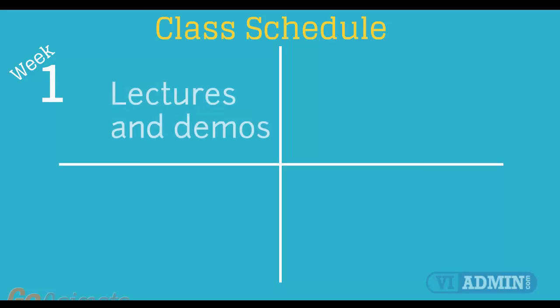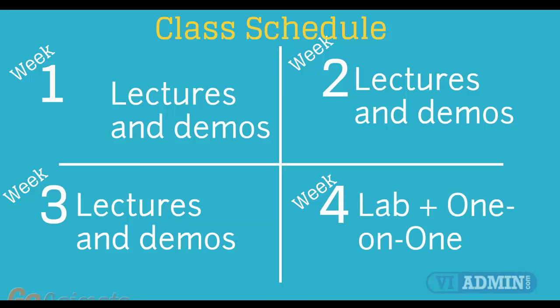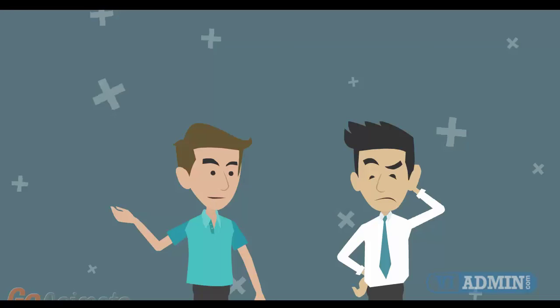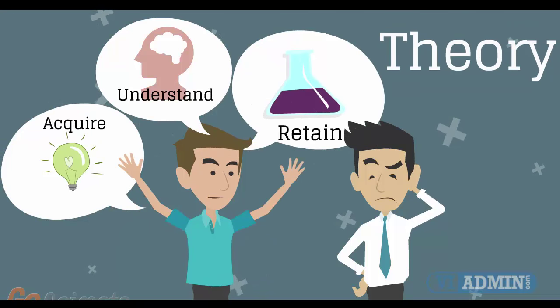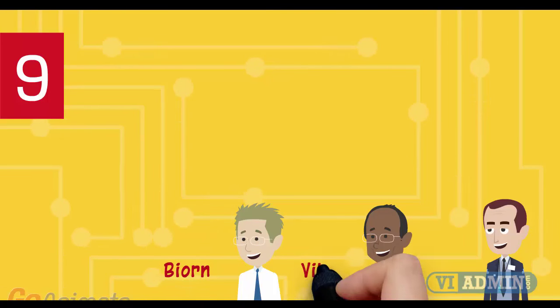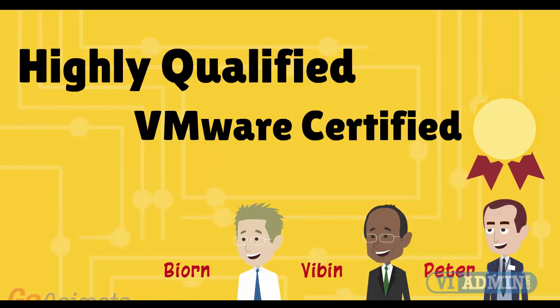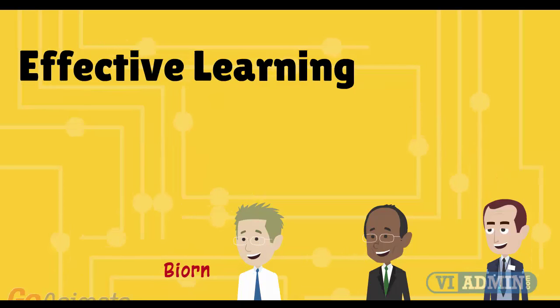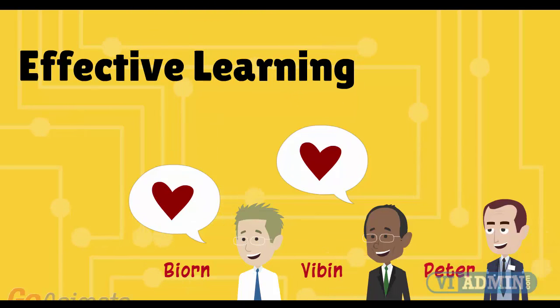Number 8: Versatile class schedule spread across three weeks of lectures and a fourth week of lab exercises and one-on-one work with instructors. You'll have plenty of time to acquire, understand, and retain both the theoretical and practical aspects of the training. Number 9: Certified instructors with more than 10 years of VMware experience. Our teachers are highly qualified, each with years of sysadmin experience. All hold VCP and CVIA certificates. More importantly, they love teaching VMware and strive to make your experience as fun, enjoyable, and effective as possible.